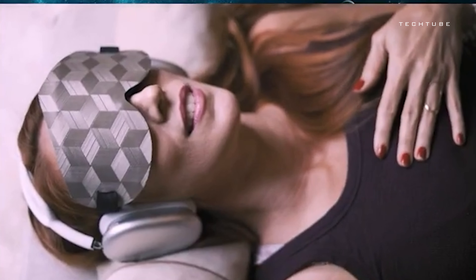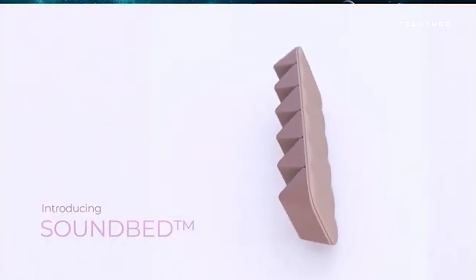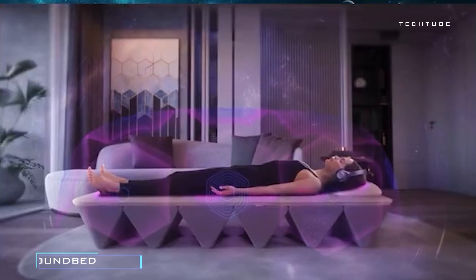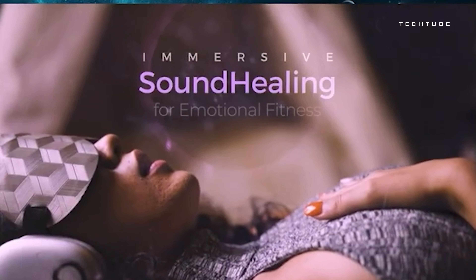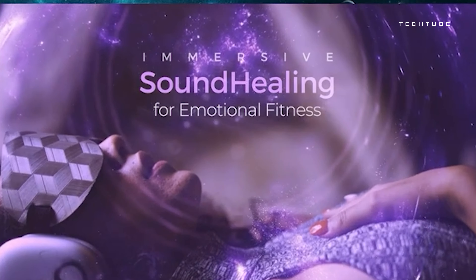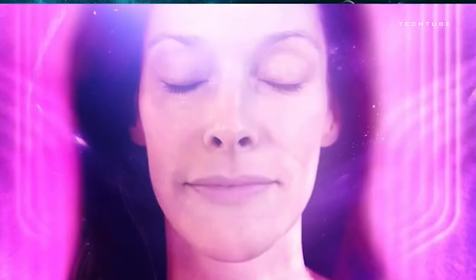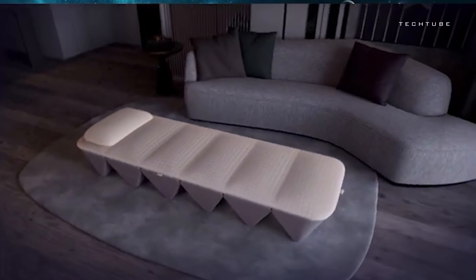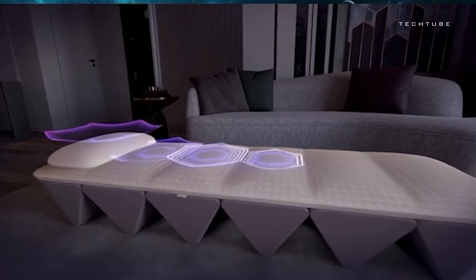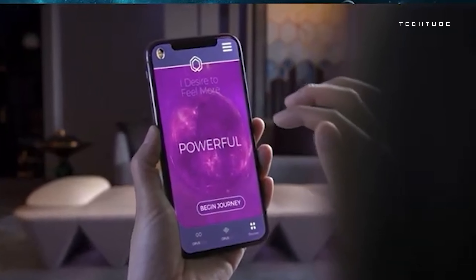Transform your bedroom into a haven of relaxation with this innovative wellness retreat. Say goodbye to stress and hello to serenity as soothing vibrations envelop your body, guiding you to a state of deep calm. With guided meditation sessions accessible from your phone, you can embark on a journey of self-discovery and inner peace. When not in use, it transforms into a stylish conversation piece, adding elegance to any space. Indulge in the ultimate relaxation experience and discover the power of total wellness right at home.